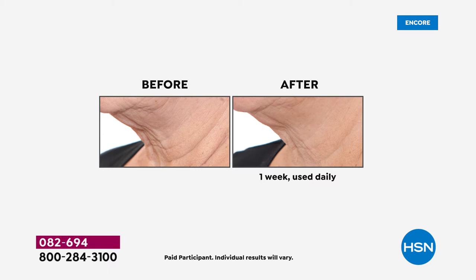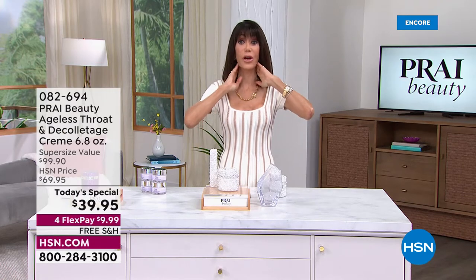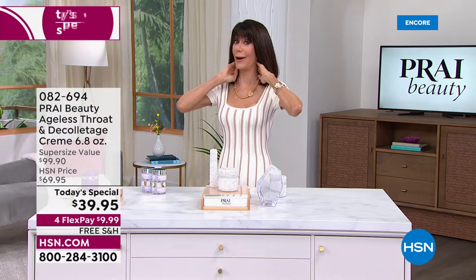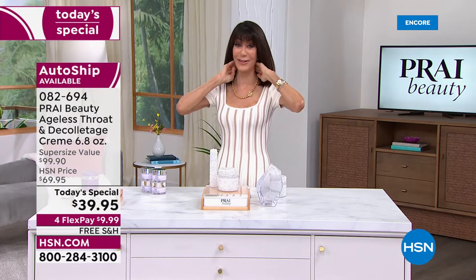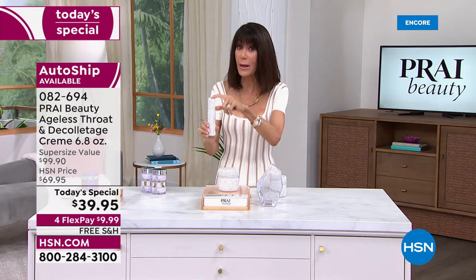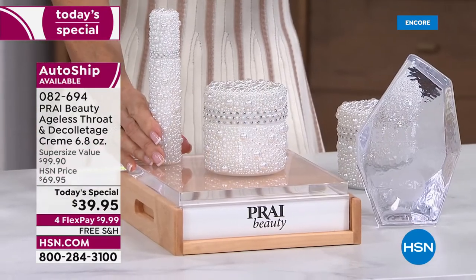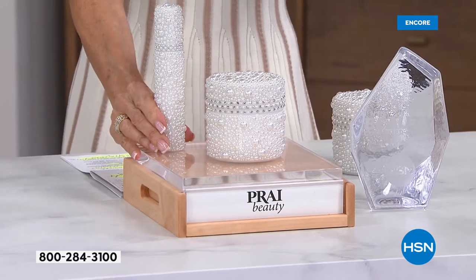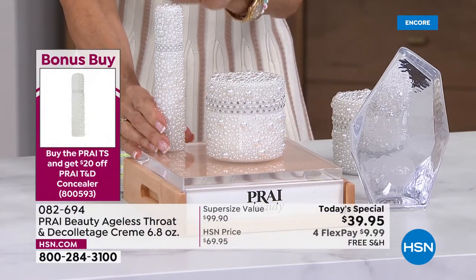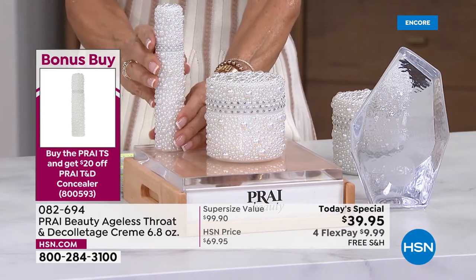The neck ages faster than everything else. Have you ever stood in front of a mirror and lifted your neck? Then you are the candidate for this amazing Today's Special. Our bonus buy — normally $57 — when you buy the Today's Special, it's 20% off, only $37.75.